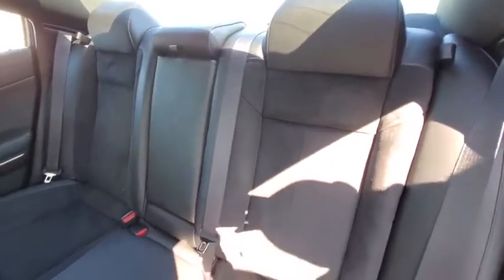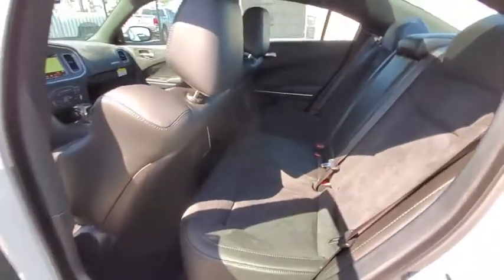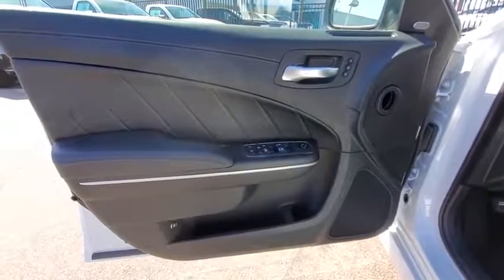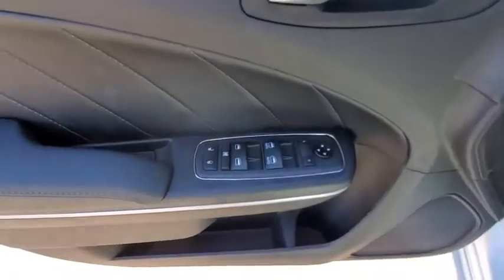Bluetooth, leather-wrapped steering wheel, power steering, adjustable steering wheel, cruise control, aluminum wheels, keyless start, four-wheel disc brakes, floor mats, auto-dimming rear-view mirror, and climate control.